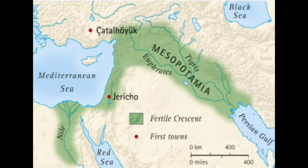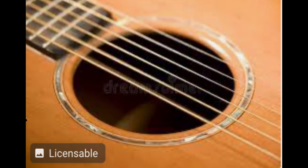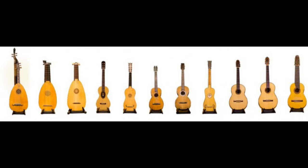It all started here, right at the Fertile Crescent. This was where the first lute was made. Fun fact, did you know that the strings were made out of sheep intestines? As trade routes started to flourish, so did the lute evolution.